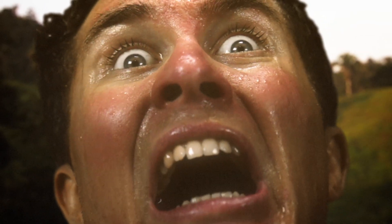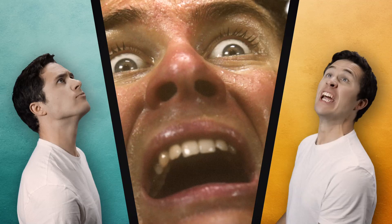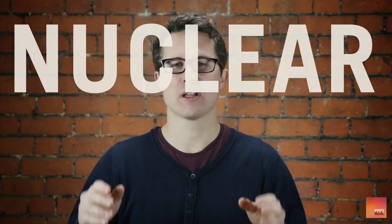Will this day ever come? Hi, I'm Dom and welcome to the very first episode of Everythink. And if it wasn't clear from the intro, today I'm going to be talking about nuclear fusion.